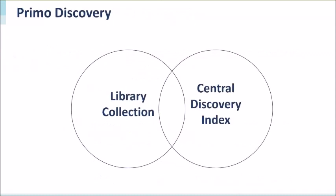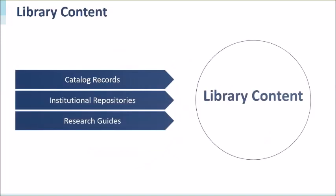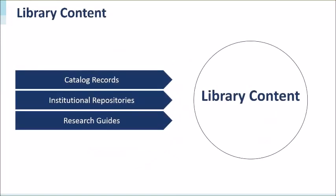The Primo Discovery interface allows patrons to search your library collection along with billions of citations indexed at the central discovery index, to get a single relevant ranked list of results. Let's talk first about your library content.